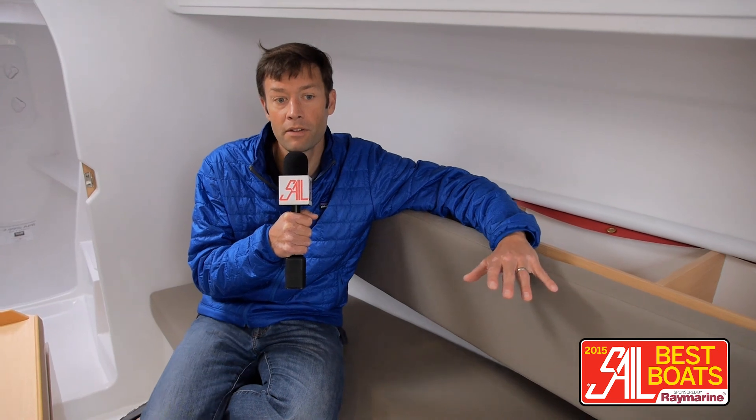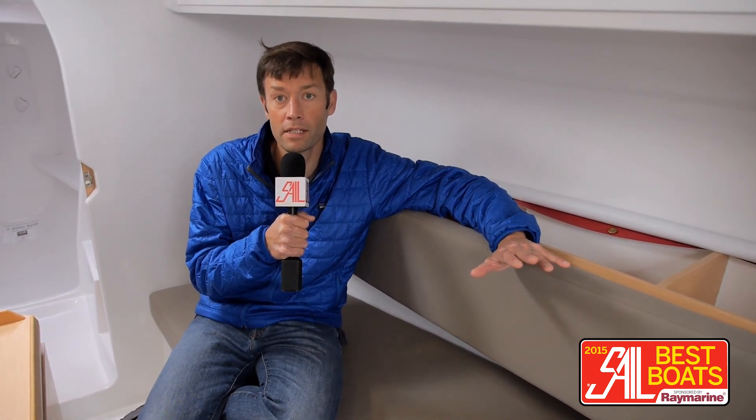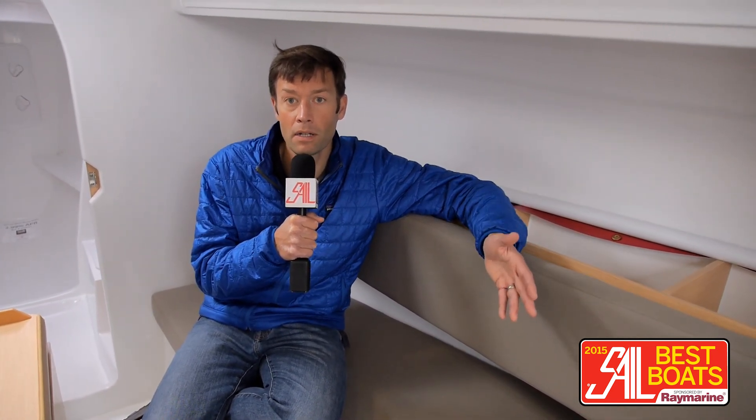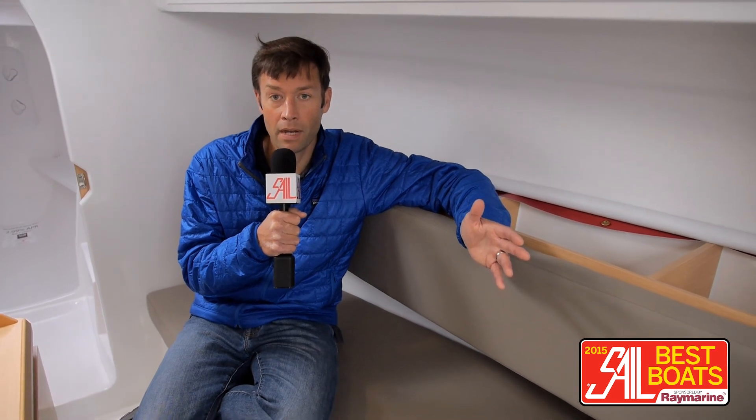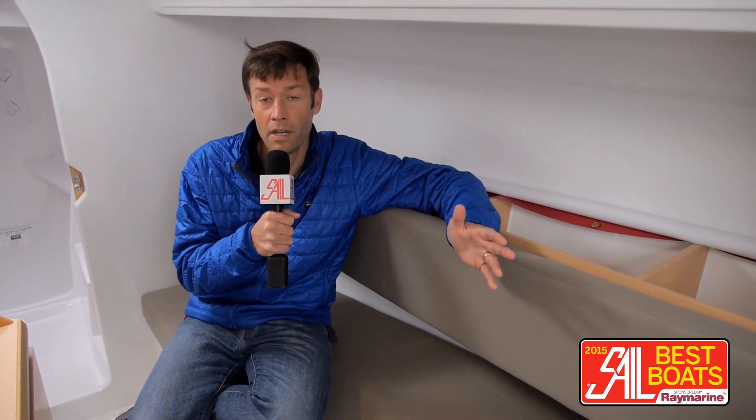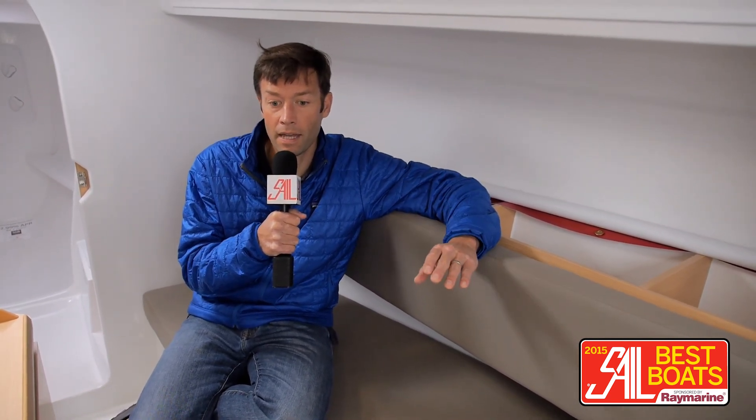The focus was to keep weight out of the bow and keep things very simple up here. Construction-wise, this boat is a bit interesting for Jeanneau — it's the first of their line to use a molded hull and hull liner that are resin-infused, all as one piece, making it extremely strong and quite stiff. The boat also has a 48% ballast ratio, so it is quite stiff in that respect as well.